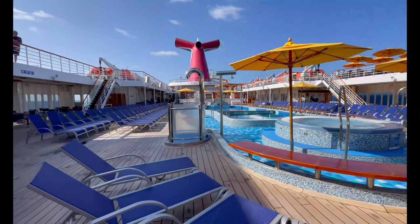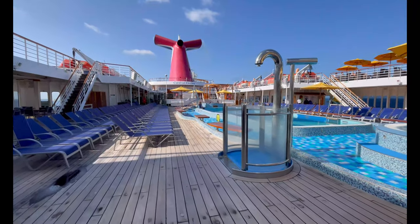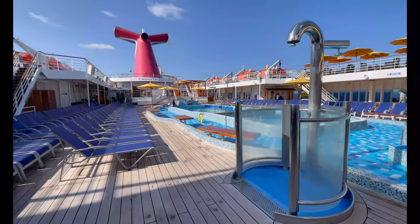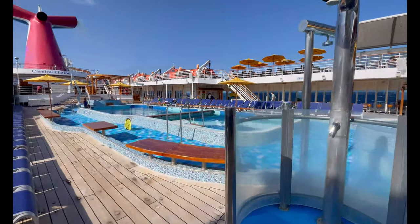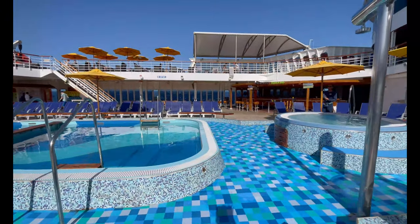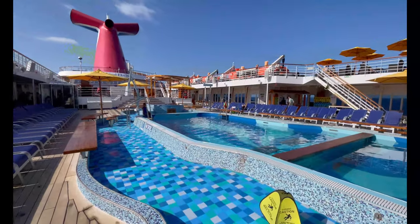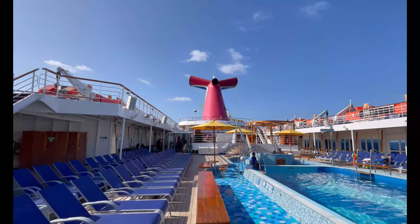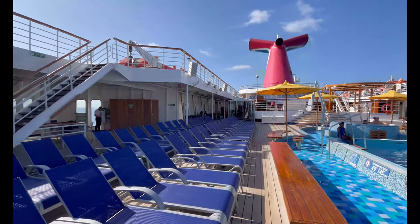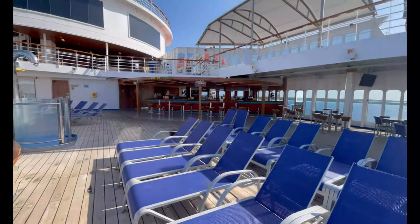Moving up to deck ten, you have the Lido Deck — the main pool on the Elation. There are showers and two hot tubs, and this area fills up very quickly. If you want a place by the pool, get a lounger early. Just don't be the people who grab them super early and then don't use them all day — don't be those people!